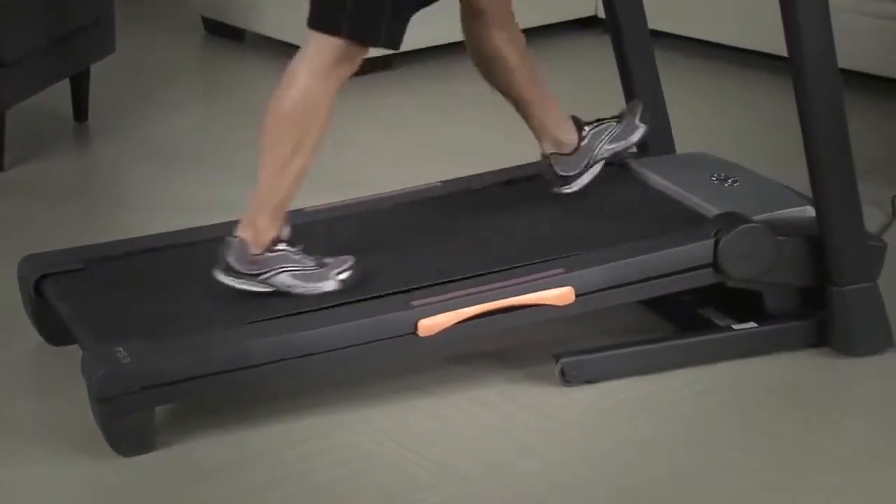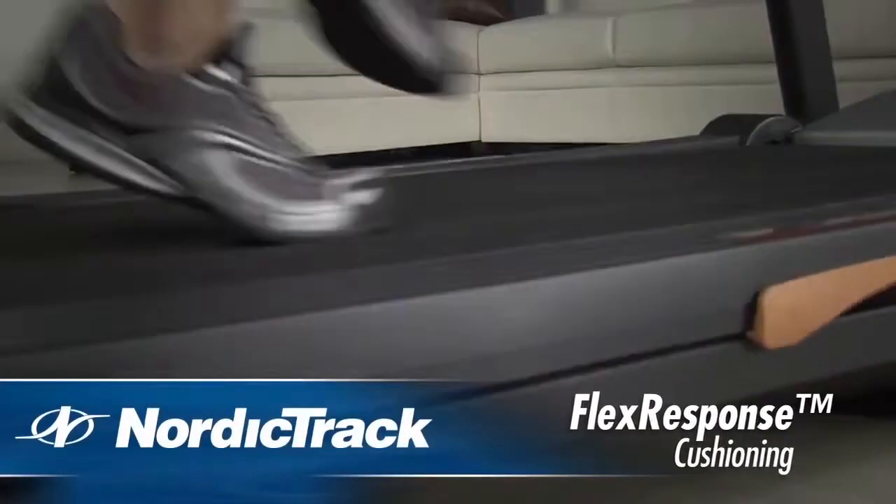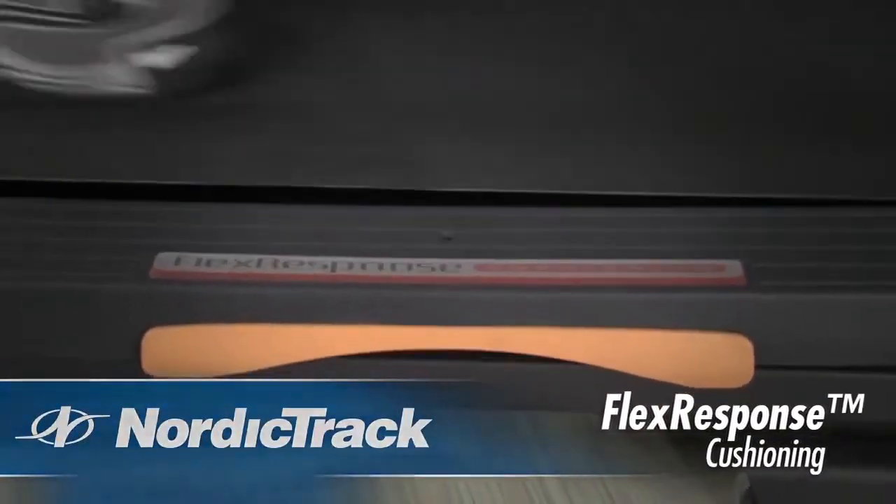And with flex-response cushioning, you'll stay comfortable through every stride. This cushioning integrates firm support zones at the foot strike and take-off portion of your stride.